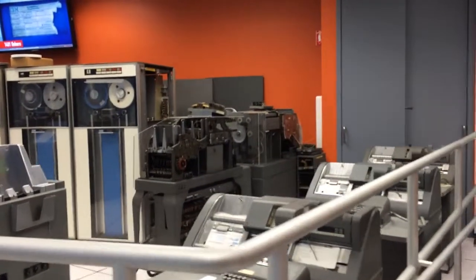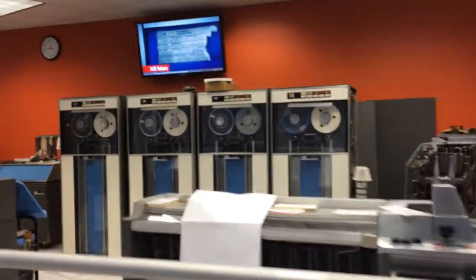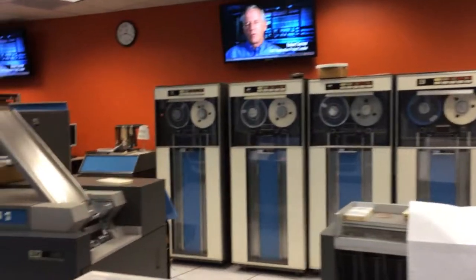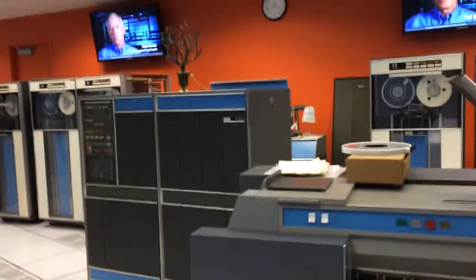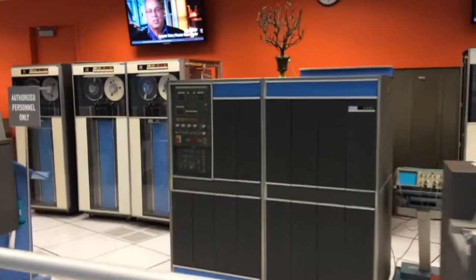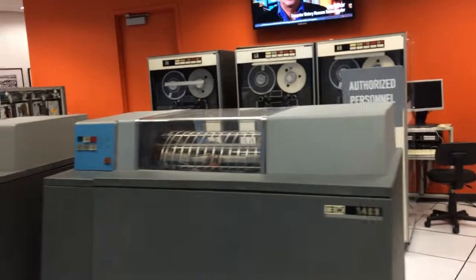In 2003, a 1401 shows up on an auction website. It's been out of use for 30 years and is in sad shape. No one bid on it, but one of the volunteers at the museum brought it to the attention of the museum. At the museum, they saw the potential of recreating a 1960s-era punch card computing experience for visitors to explore.